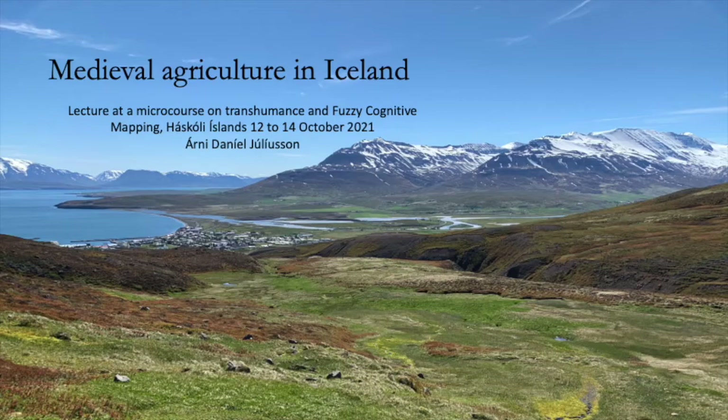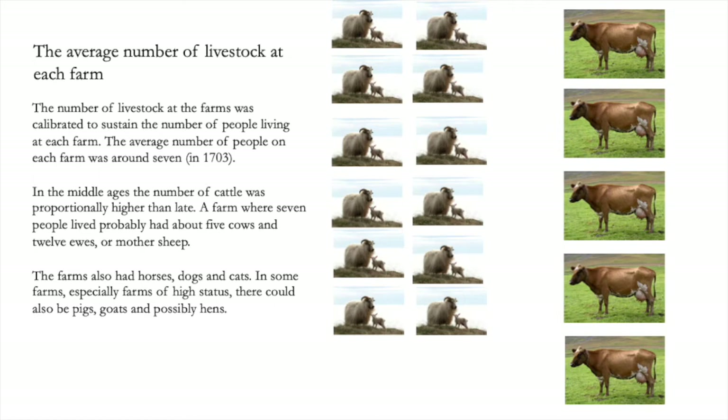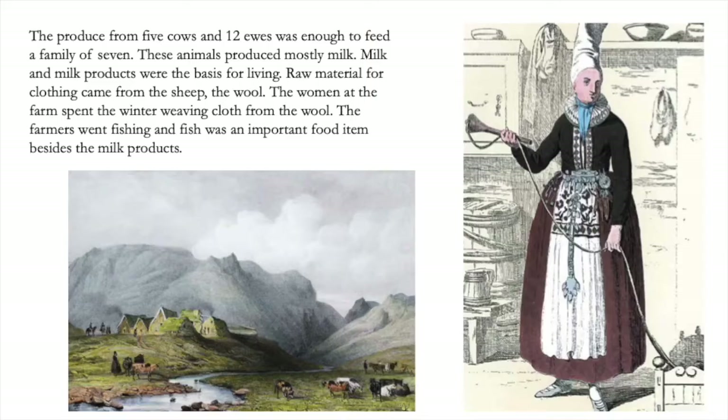First, we will see some aspects of medieval agriculture in Iceland. Here we see the ruins of a medieval subtenancy in northern Iceland. Such a farm would have livestock — about 10 sheep and some cows. The produce from this was enough to feed the family.